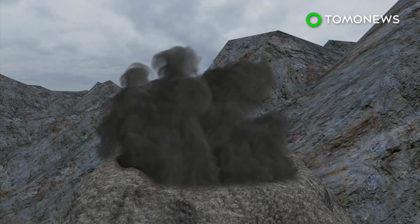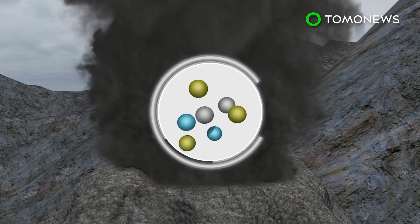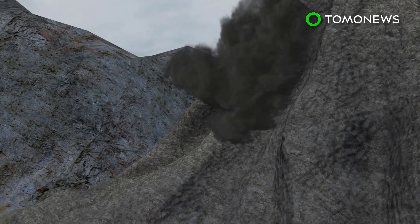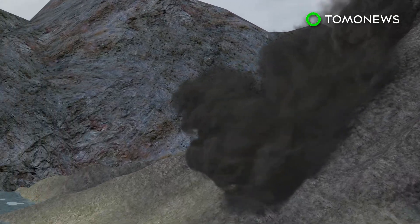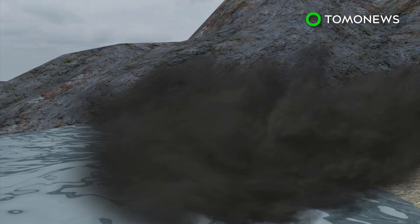Typically, pyroclastic flows move downslope, but they can go uphill when the ratio of gas to ash is higher. This is known as a pyroclastic surge. These dense pyroclastic surges can even move over water.